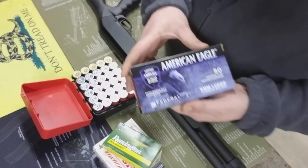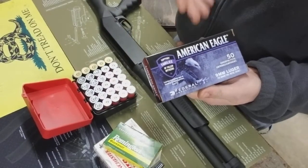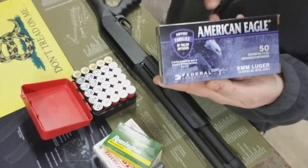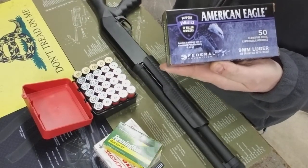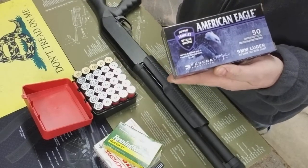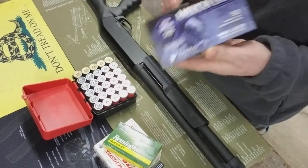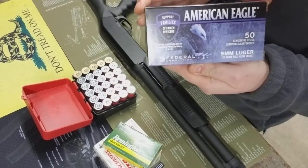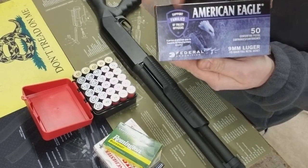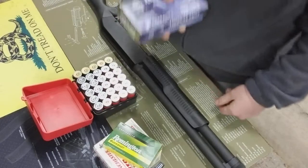On the back end of it, I found some 9mm. This was a great deal — $12.99. Every time I see this blue box, I buy these because this supports families of fallen officers, and a little bit of the proceeds go to their fund. So whenever you see these American Eagles in the blue box, buy a box — it helps support families of fallen officers. I got this for $12.99.